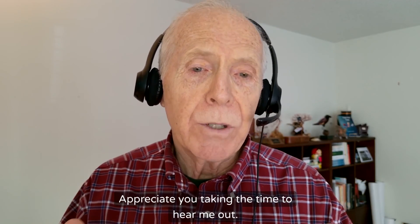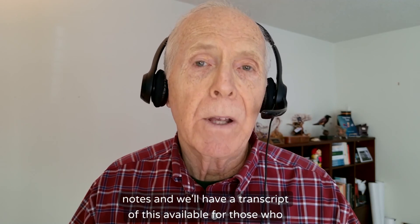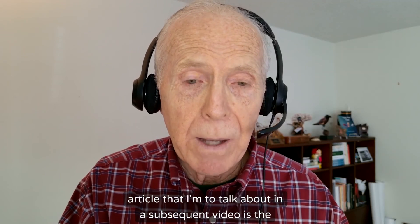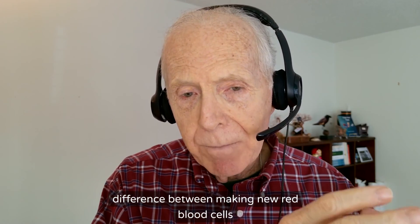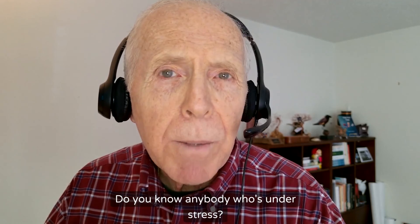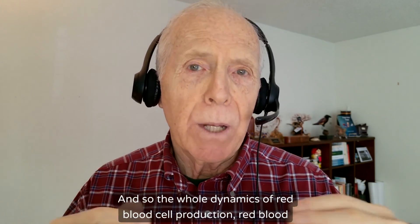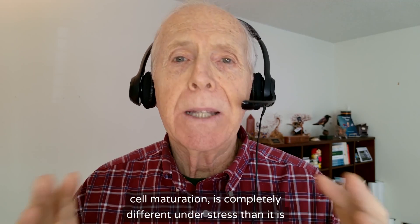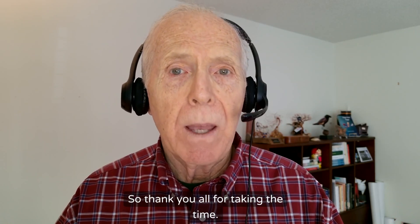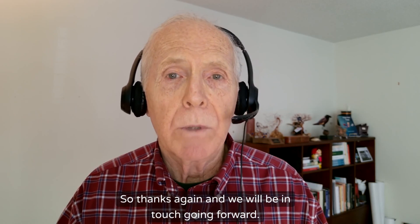I'm delighted to spend this time with you. Make sure the articles I'm talking about are in the show notes, and we'll have a transcript available for those who want to share it with their doctor. The most important thing to realize is that another article I'm going to talk about in a subsequent video covers the difference between making new red blood cells under steady state versus under stress — the whole dynamics of red blood cell production and maturation are completely different. We'll talk about that in the next video. Thanks again, and we will be in touch going forward.